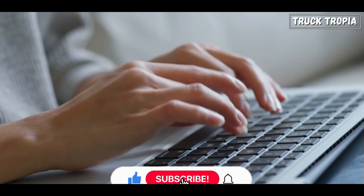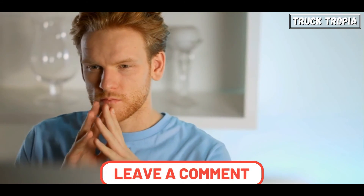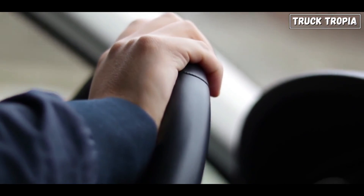If you enjoyed this exploration, don't forget to hit that like button, subscribe for more insightful content, and share your thoughts in the comments below. Until next time, safe travels on the road!